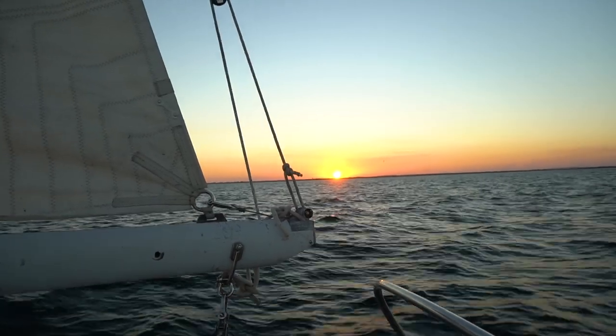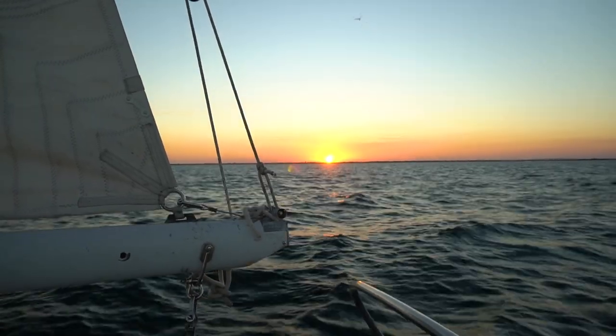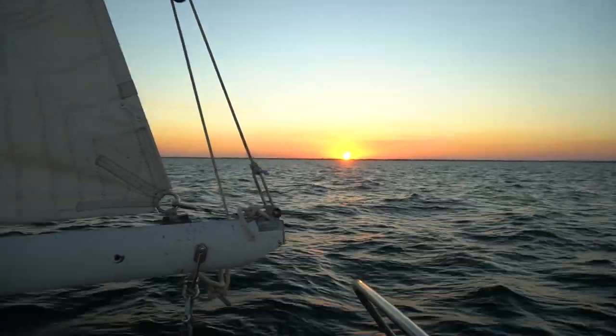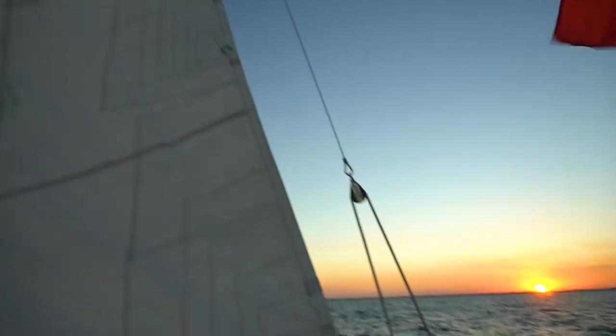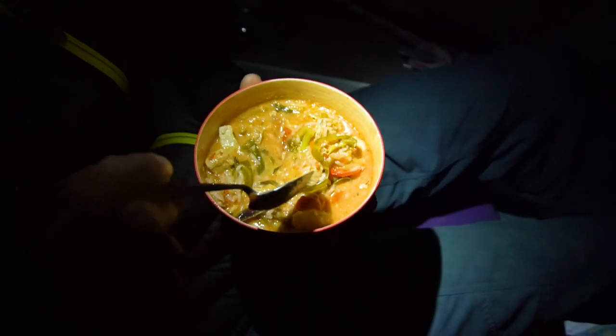Yet another beautiful sunset. This time we don't have to listen to the engine — just sailing along at 5 knots. Perfect evening. Making supper! My dad prepped everything before we left. Chicken curry — so delicious and nice and warm on a cool night.